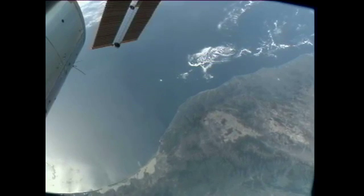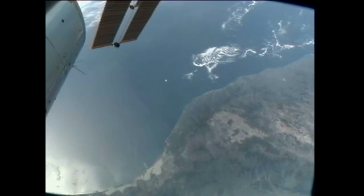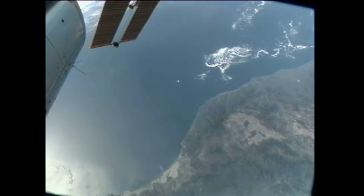Later in the day he did some monthly inspection work on the treadmill, prior to exercising on it. The astronauts get about two hours of exercise each day to combat the effects of that microgravity environment.